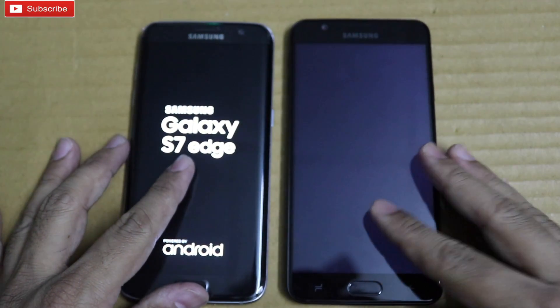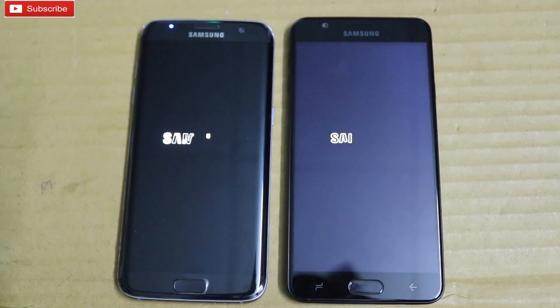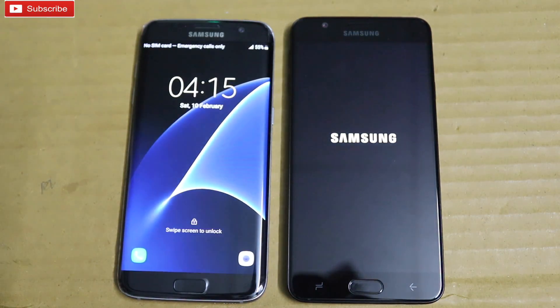Coming to specifications, the On7 Prime is powered by Exynos 7870 clocked at 1.6 GHz. It has 4GB RAM and 64GB storage, whereas the Galaxy S7 Edge is powered by an Exynos processor and also has 4GB RAM and 32GB storage.